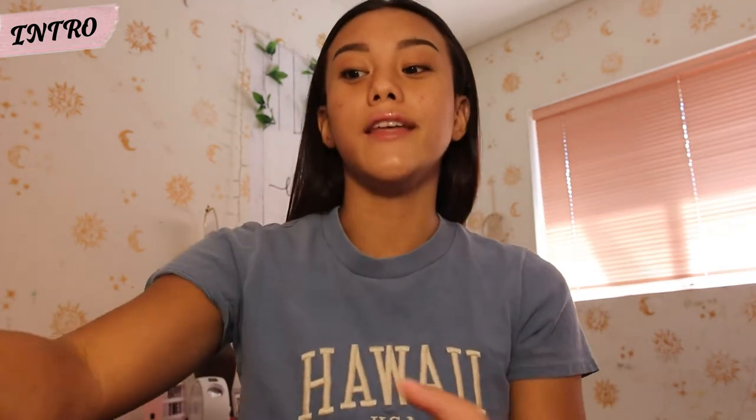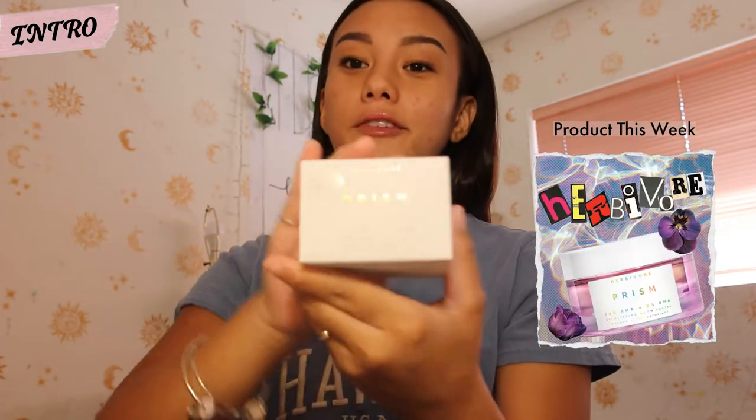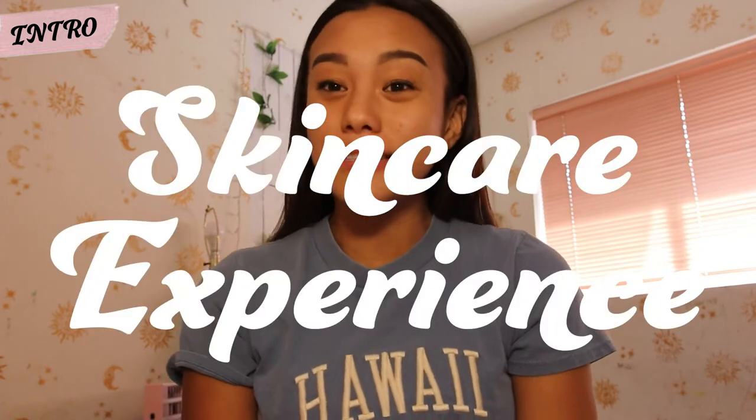Today, I'm gonna be doing a skincare review on this Herbivore Prism face mask. Before we get into this review, I just want to tell you a little bit about my skincare experience. I'm not really an expert or anything, so yeah, just wanted to add that.